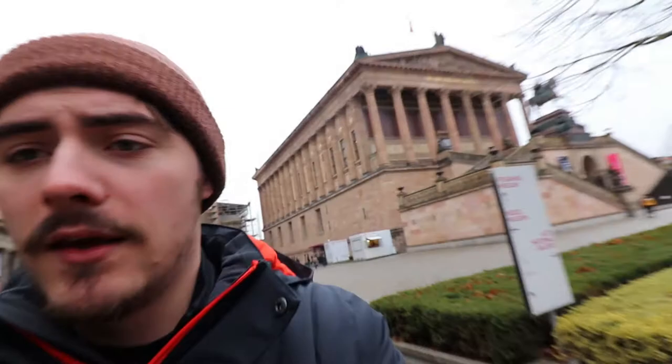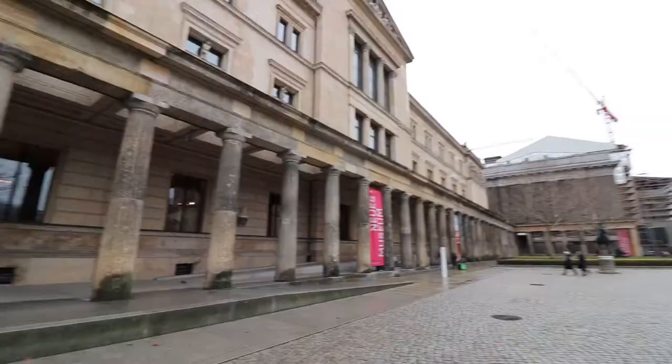We are just outside of the Neues Museum and the Pergamon Museum which are really really popular museums in Berlin. This property is absolutely beautiful. You can see behind me — that's just one of the buildings but I'll show you around now. It's absolutely amazing here.